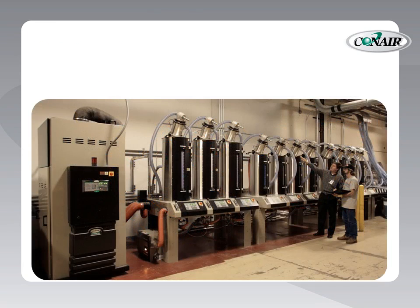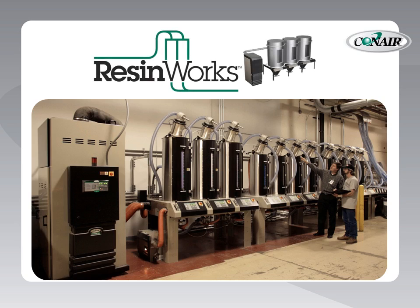So when it comes to material handling and preconditioning of materials, processors with an eye for efficiency turn to Conair's ResinWorks systems to consolidate and centralize their equipment, and most importantly, get it off the processing floor.